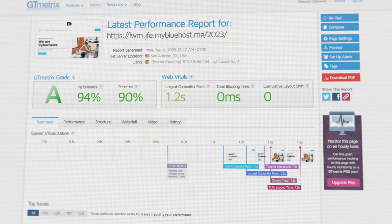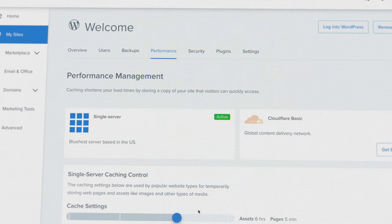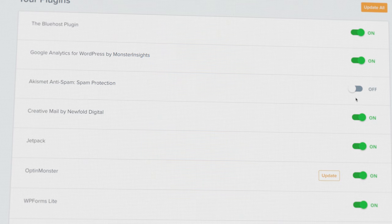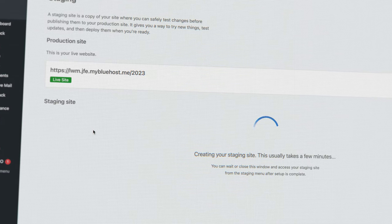To conclude my Bluehost review: is Bluehost good for a modern website? Actually, yeah. It is a bit pricier and some providers can give you more resources for your money. But Bluehost has excellent performance, a plethora of useful features, probably the best user-friendly dashboard, and a wide range of tools specifically tailored to the best web hosting for WordPress.